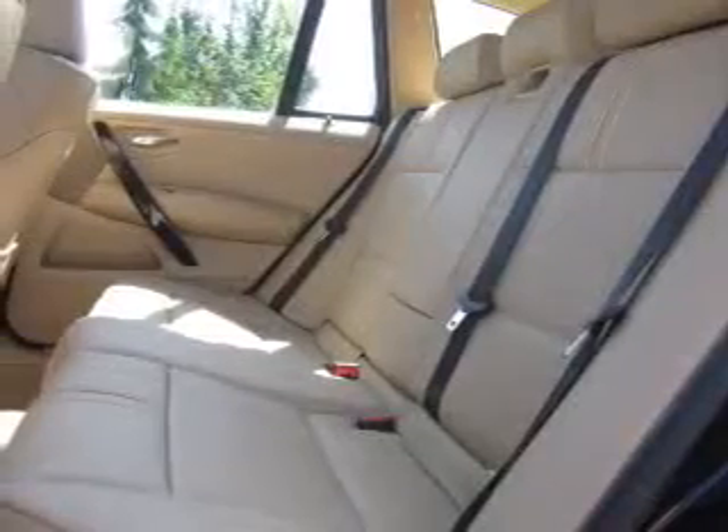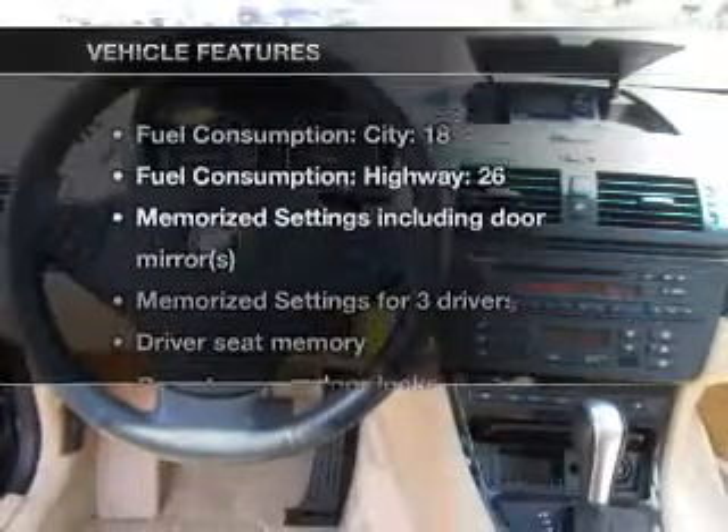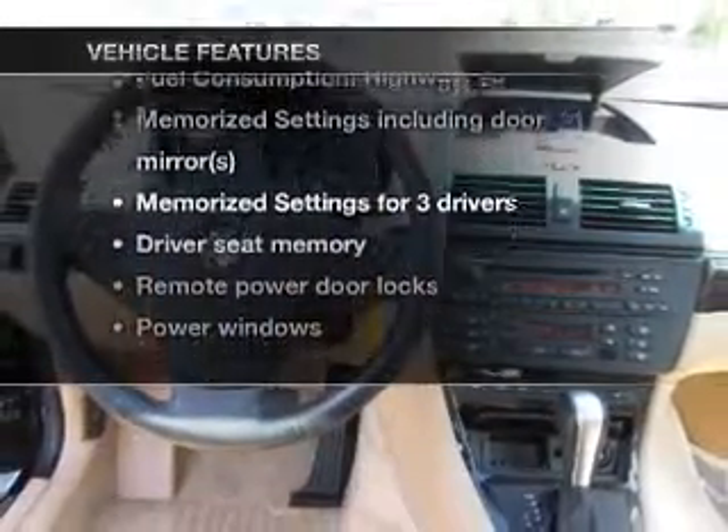Heated seats comfort you on cold winter days. Let the sun shine in with a sunroof, pamper yourself with memory settings, plus enjoy these notable features that are included in this vehicle.